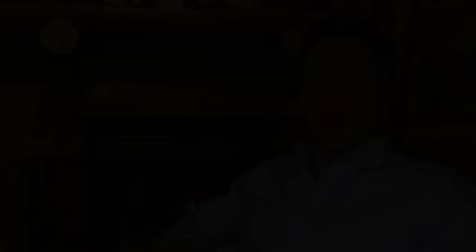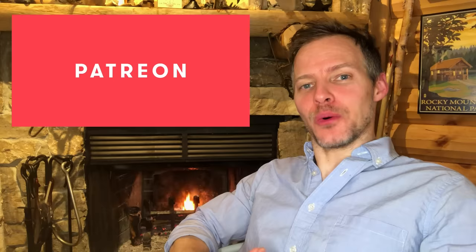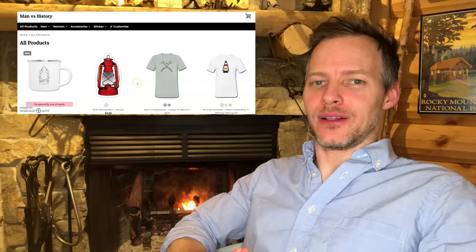Thank you folks for watching. If you enjoyed the video, please make sure you like and subscribe. If you want to further support my efforts, you can do so on Patreon, or visit the Manverse History Outfitter Shop where you can get all your gear for the modern frontier and support the channel in the process. Thank you, please have a wonderful night — we'll see you next time.